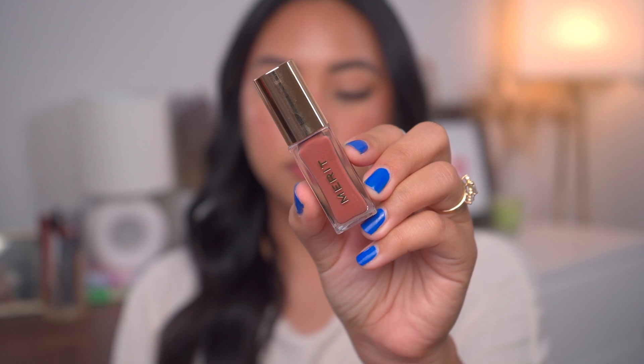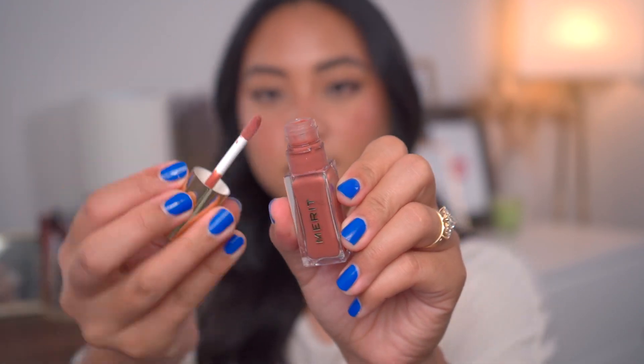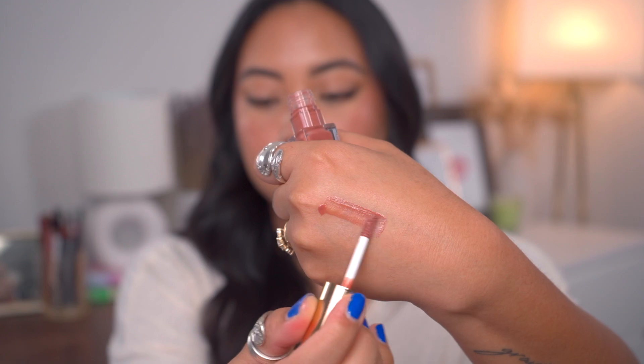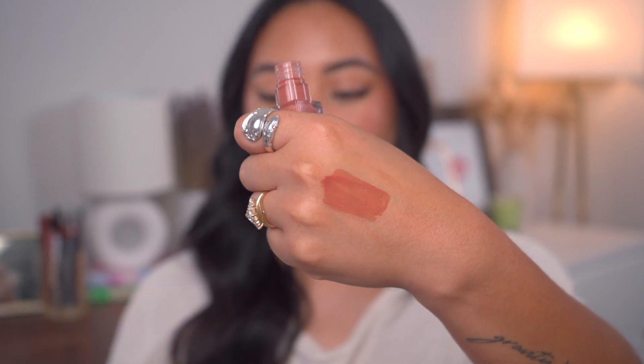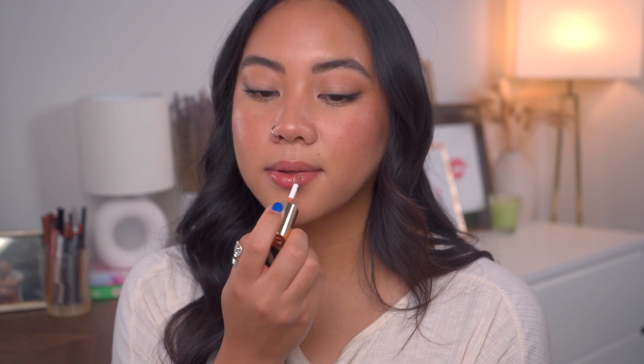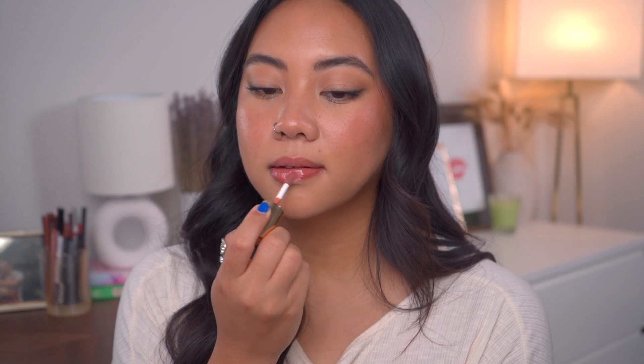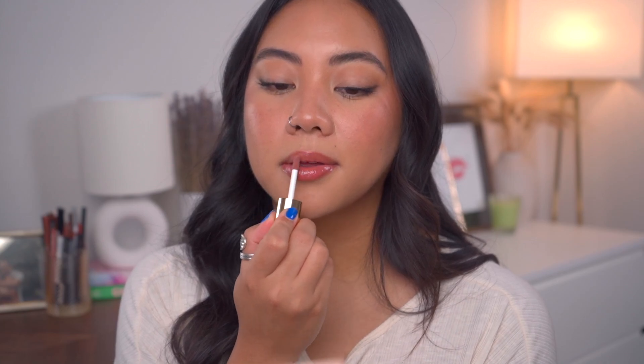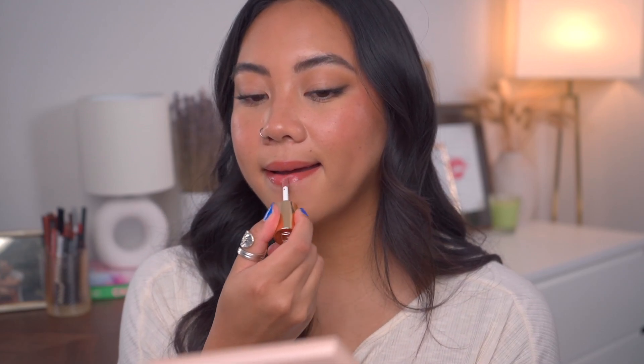Next, we have the very popular Merit Shade Slicks in the shade Taupe — actually one of my favorites. This wasn't a shade I would have typically picked, but it's my absolute favorite: a beautiful neutral brown shade on my skin tone. The featured ingredients are rosehip oil, omega-3, 6, and 9, shea butter, grapeseed oil, and jojoba oil. The texture is the thinnest consistency of all the lip oils I'm covering today — very, very slippery. It doesn't even really feel like an oil; it feels like a wet gloss that has virtually no stick to it.